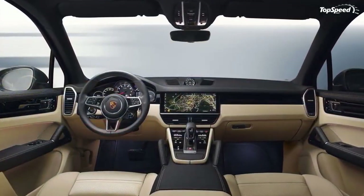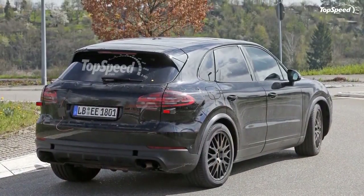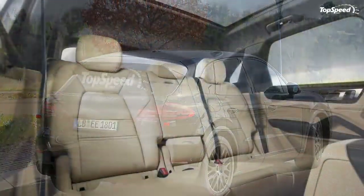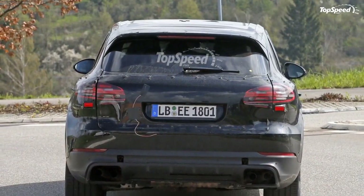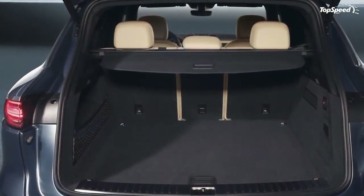From a certain perspective, it doesn't look new at all, but when you go over things in detail, there's actually a lot of newness to be discovered. I must admit that it's pretty easy to be sad when taking a first glance at the new Cayenne.